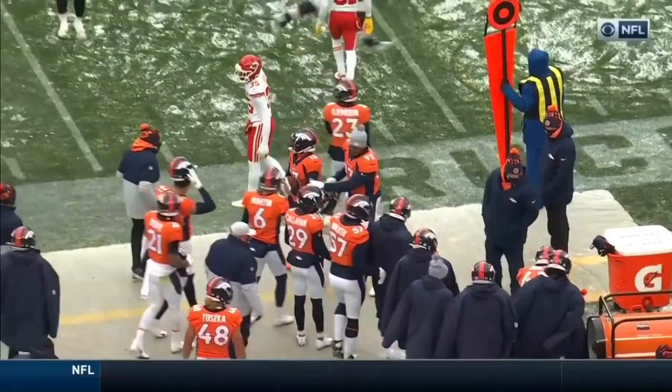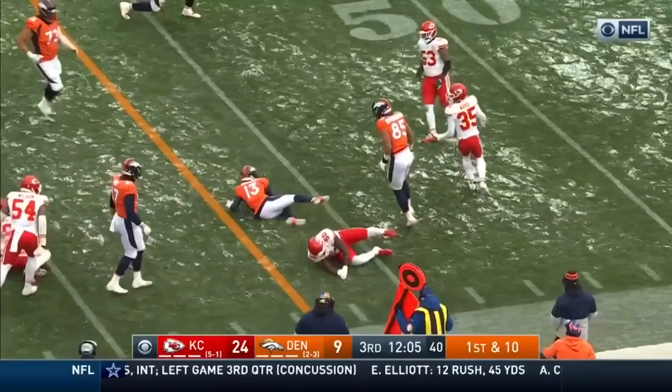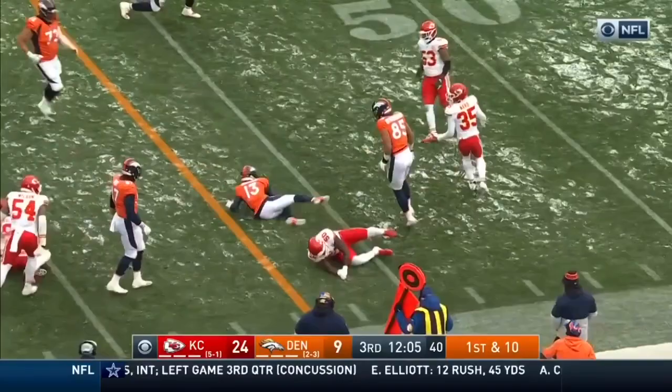First and ten. Fake to Gordon, here's the end-around pitch and it comes to Hamler, the rookie, who looks for a clock and hurdles! And then it's cracked! Ridley Gay got him — airborne he went. The rookie out of Penn State, K.J. Hamler, runs for 11, another first down.